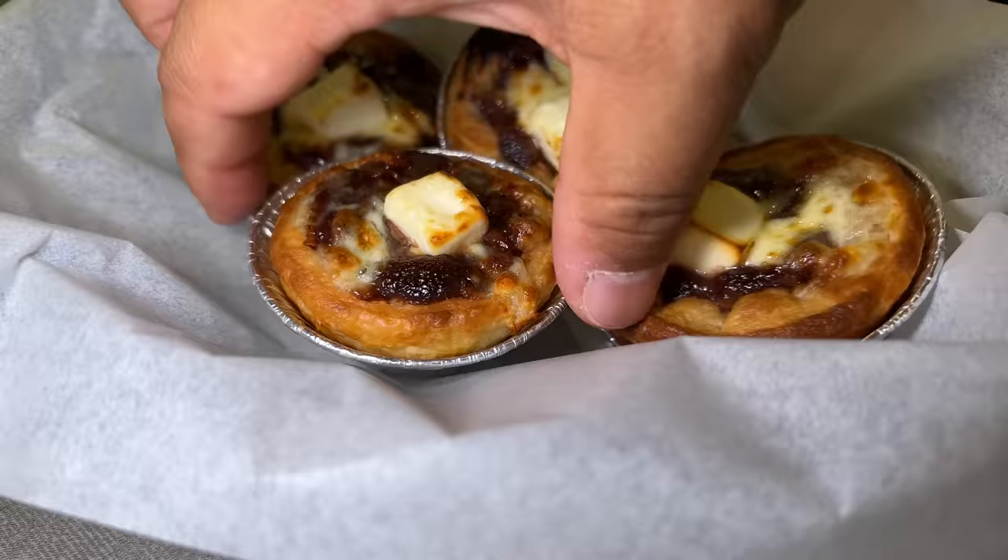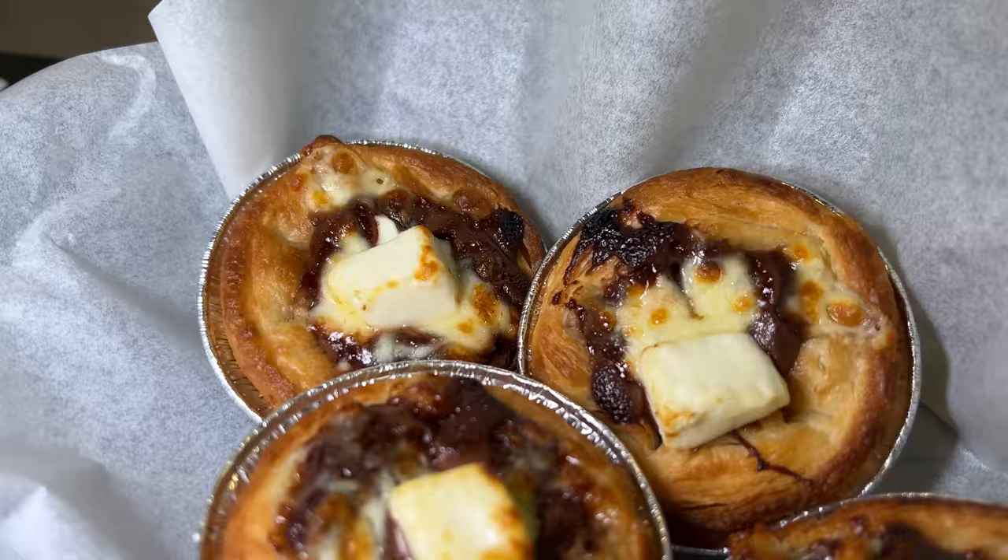The pizza just arrived — wow, this is hot melting Nutella sitting on the flakiest of crusts. That was amazing, this is an addictive, delicious little chocolate tart. Let's put this aside for now because the pizzas are here.